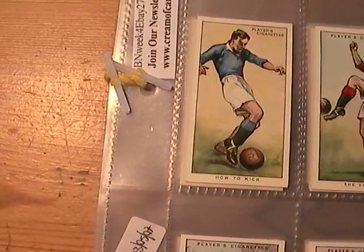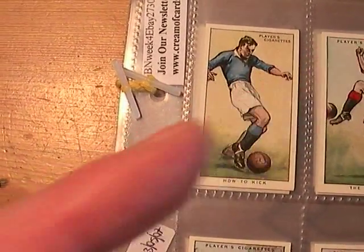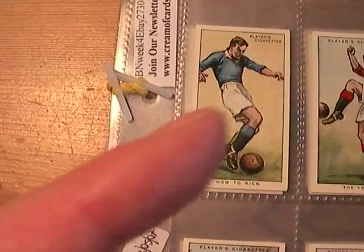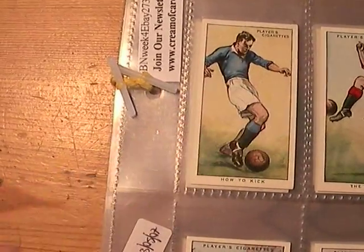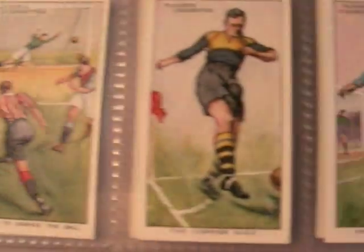I'll quickly run through them, and like before, the card titles are in the description — just click on the more link and you'll see all the titles of the cards up there. I'll just quickly run through. You know what YouTube are like, they don't give you much time.